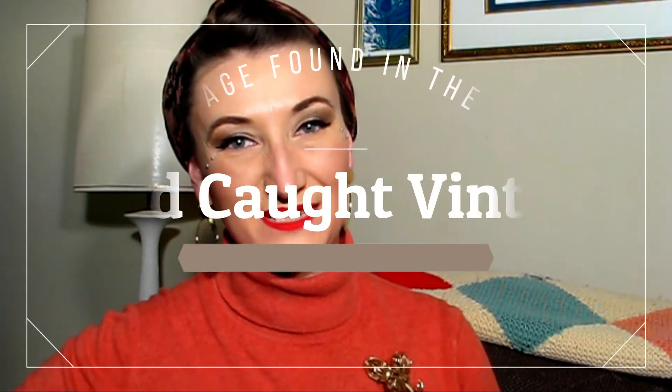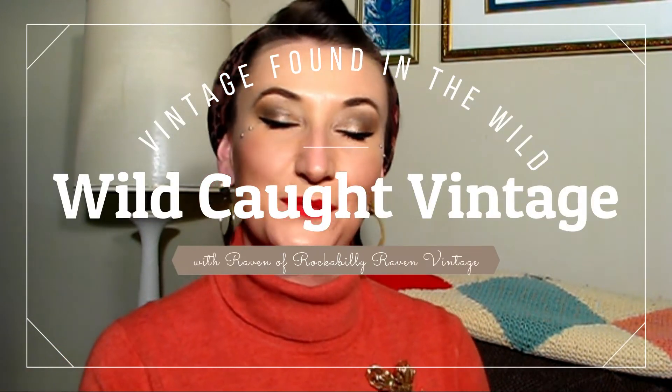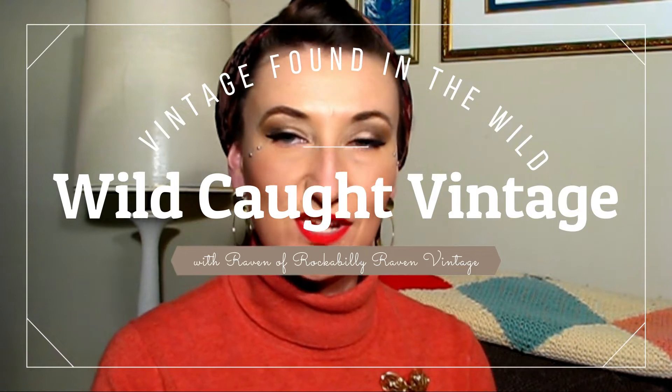Hi, welcome to Wild Caught Vintage. My name is Raven. I'm the owner of Rockabilly Raven Vintage, and this is my channel where I bring to you my finds out in the wild — vintage items, everything from clothing and accessories to home decor and everything in between.